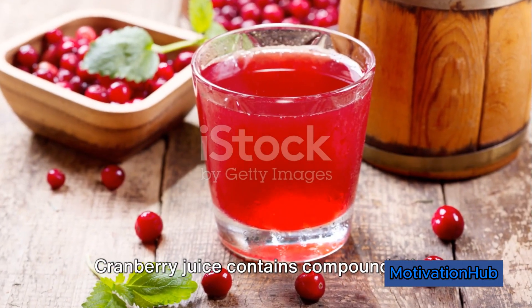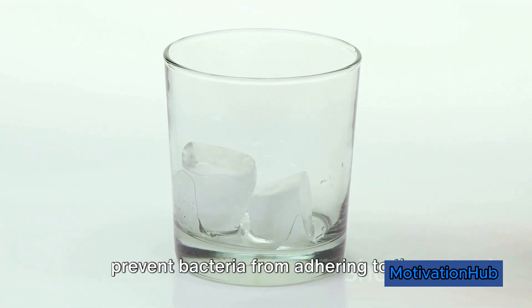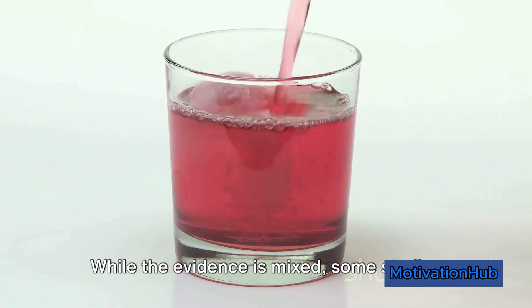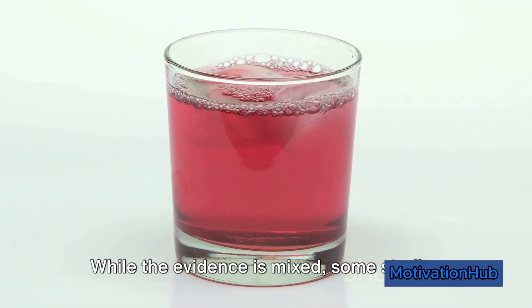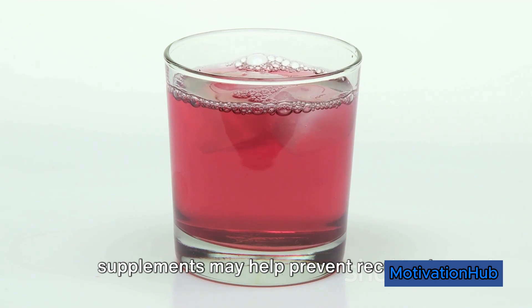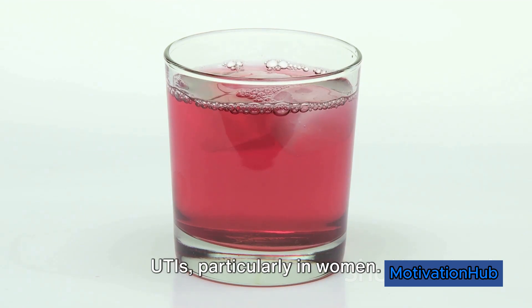Cranberry juice contains compounds that prevent bacteria from adhering to the urinary tract, reducing the risk of UTIs. While the evidence is mixed, some studies suggest that cranberry juice or supplements may help prevent recurrent UTIs, particularly in women.